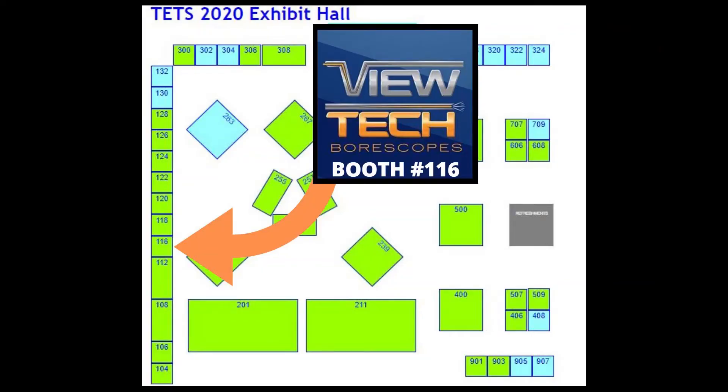Stop by booth 116 to learn more about the VJ3 Video Borescope. ViewTech's borescopes can reduce cost and downtime with your inspections, including our new VJ3 Dual Camera and Ultraviolet Video Borescopes.